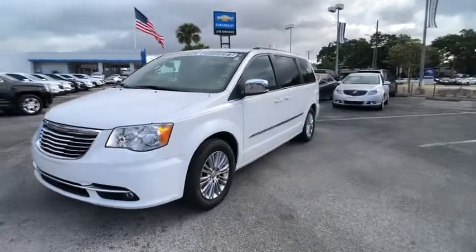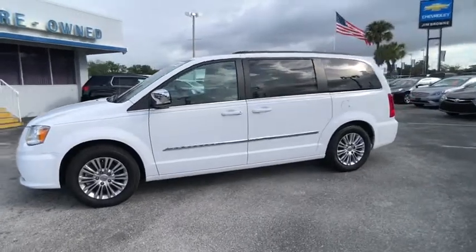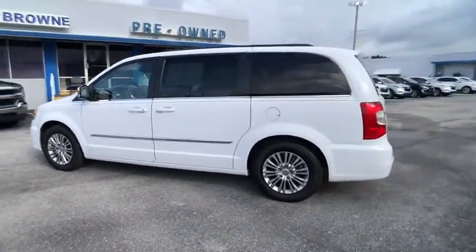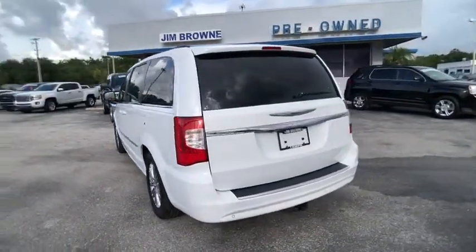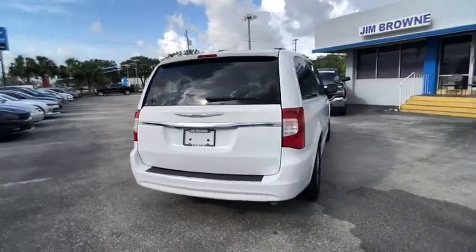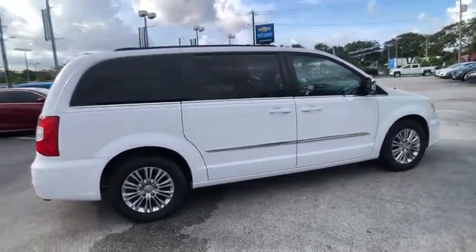2015 Town & Country. The Town & Country's V6 engine provides plenty of power while still delivering the fuel efficiency you look for in a vehicle. Tow up to 3,600 pounds when equipped with a towing prep package. Seat 7 comfortably and choose from Stow & Go Seating or the innovative Swivel & Go Seating, and is priced below $20,000.